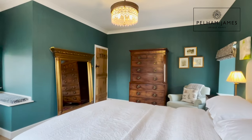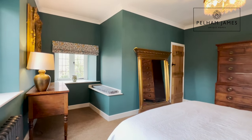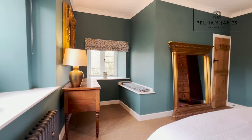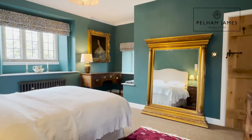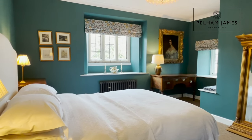I absolutely adore this exquisitely presented principal bedroom. There's so much character in here. From the high ceilings overhead it's filled with natural daylight. There's a window to the side that overlooks the garden and grants views of the viaduct, with a sweet little window seat, and another fabulous stone mullion window to the front.